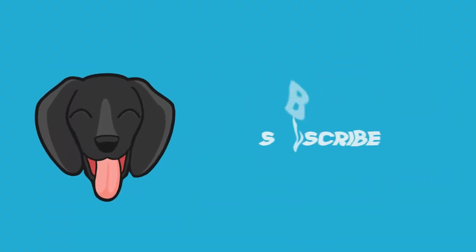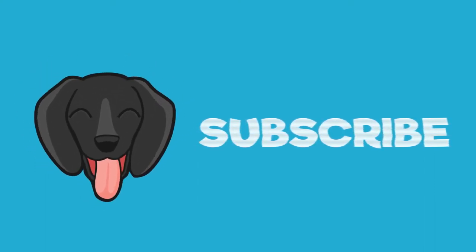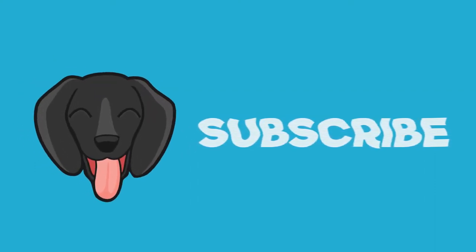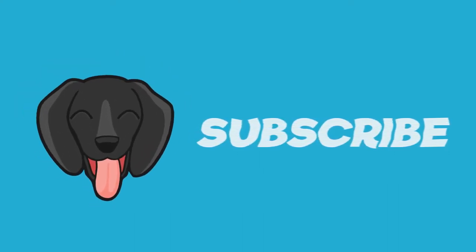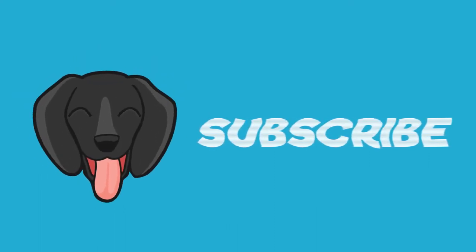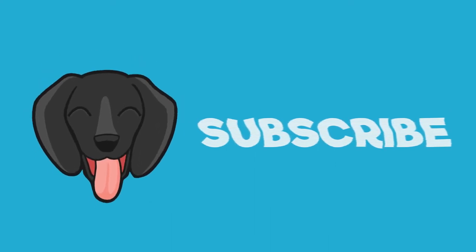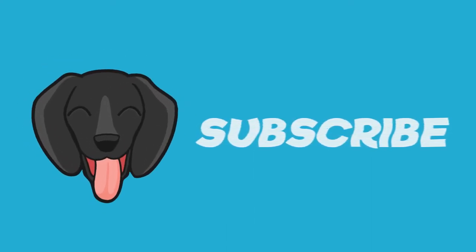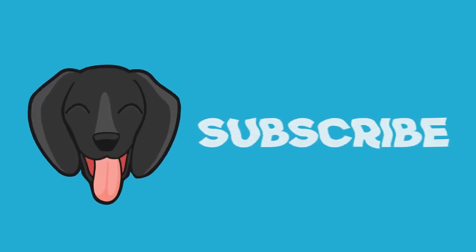If you're looking to find happiness, well you ain't gotta look no more. Check the YouTube channel, look for Buddy the Borrador. Dog training tips I know you can use. We even sell dog toys and product reviews. Welcome to the channel where we keep it live — Buddy's here to make you smile, you just gotta subscribe. For all your dog needs, consider this all you need: Buddy the Borrador.